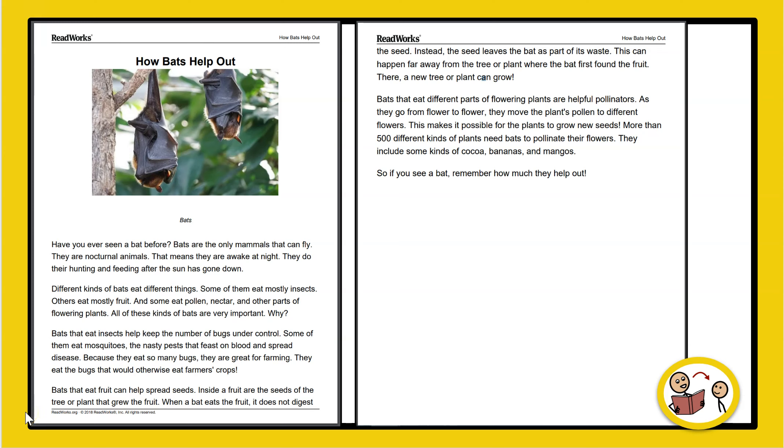Bats that eat fruit can help spread seeds. Inside a fruit are the seeds of the tree or plant that grew the fruit. When a bat eats the fruit, it does not digest the seed. Instead, the seed leaves the bat as part of its waste. This can happen far away from the tree or plant where the bat first found the fruit. There, a new tree or plant can grow.